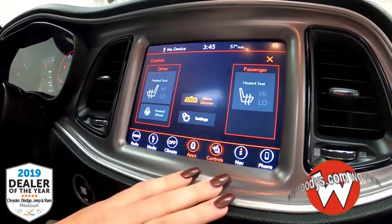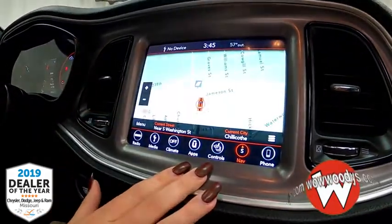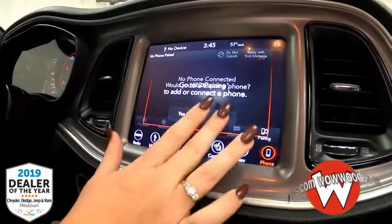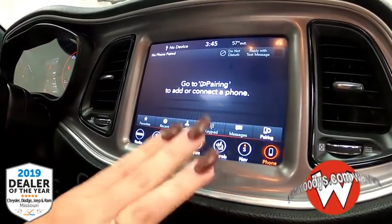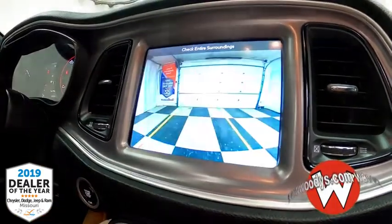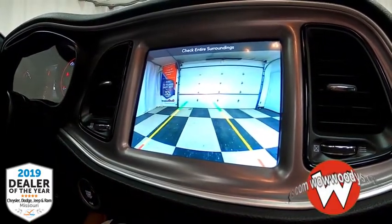Your controls for heated seats and steering wheel are here, along with navigation — a crystal clear view where you can zoom in and out. Phone connections let you connect via USB, auxiliary, or Bluetooth to make and receive phone calls and reply with text messages. When the vehicle is in reverse, you get that nice backup camera with colored guidelines that move as you turn your wheel.